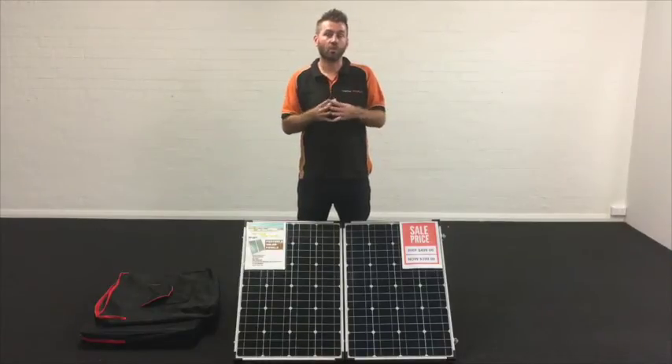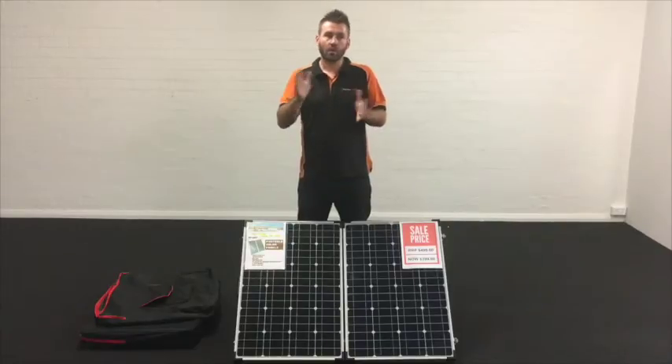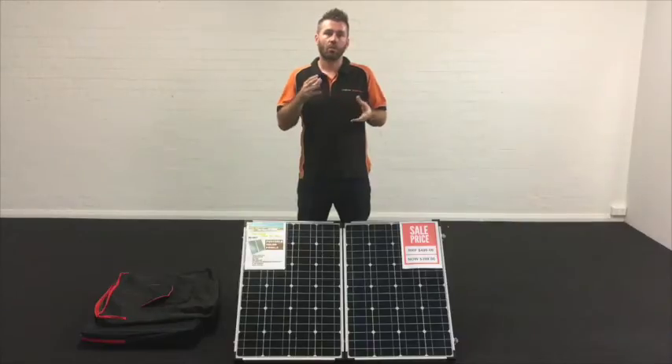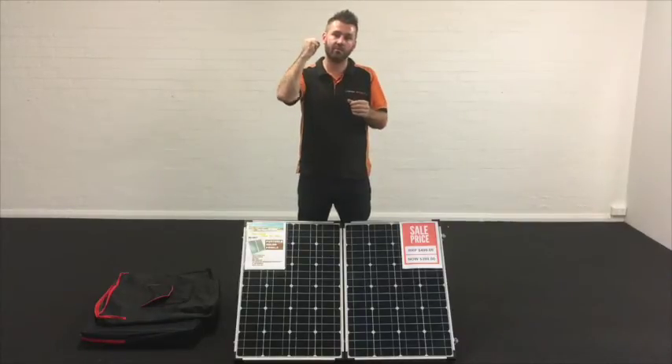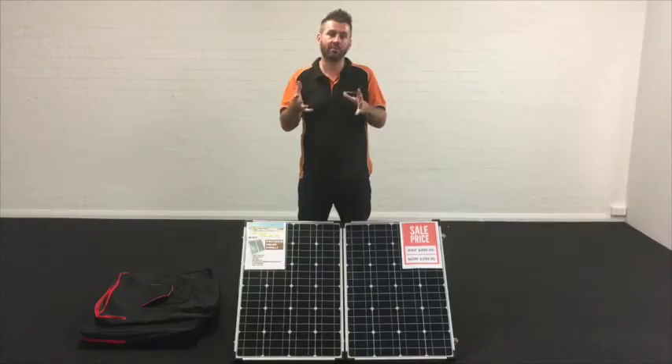A solar panel is only as good as the solar charge controller it comes with. We've looked at other people's solar panels and the controllers are average. We make sure that our solar panels have MPPT controllers on every single one. What that means is that the controller will grab the highest voltage possible from the solar panel and feed that effectively into your battery, giving you a better and cleaner charge.